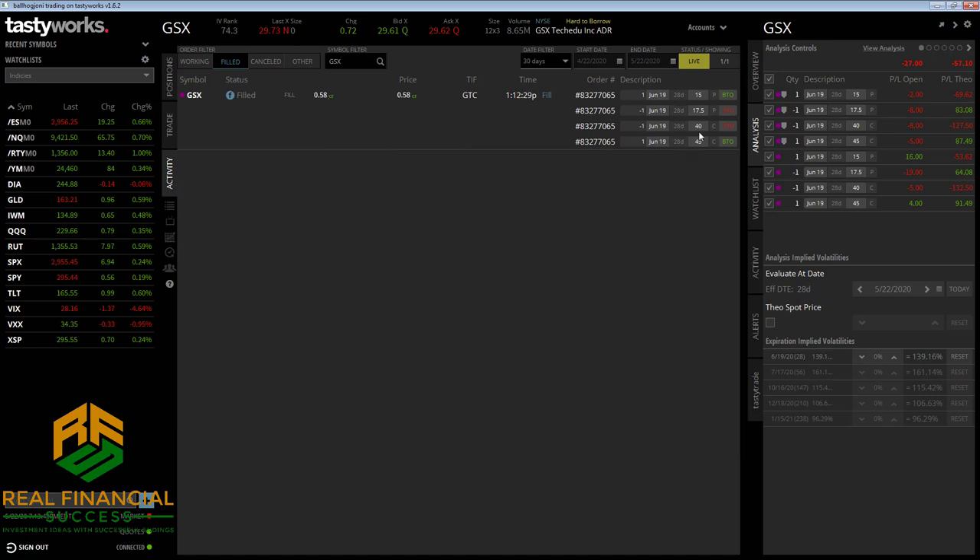Received a $0.58 credit. Sold the $40 call, bought the $45 call, which makes it a $5 wide call spread. Then I sold the $17.50 put and bought the $15 put — which I just noticed is an error on my part. It should have been $5 wide instead of $2.50 on the put side. Oh well, no big deal. I probably would have made more credit if I had done that, but we live, we learn.